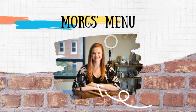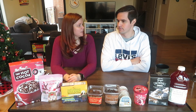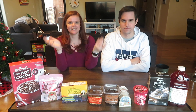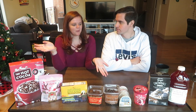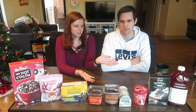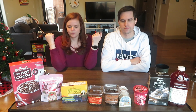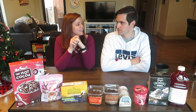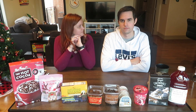Welcome back to Morb's Menu! Today we're doing another highly requested video, bringing Mitchell back on my channel for another Trader Joe's taste test. A lot of people liked the fall flavors one — I'll link it below. This time we're trying all the winter flavor items. We'll taste and rate each one out of five, then share our favorites and least favorites at the end.